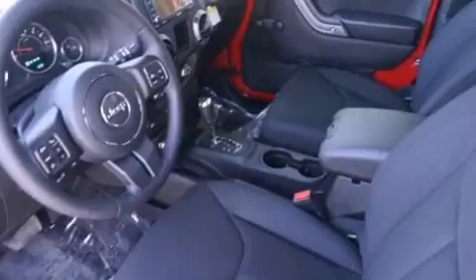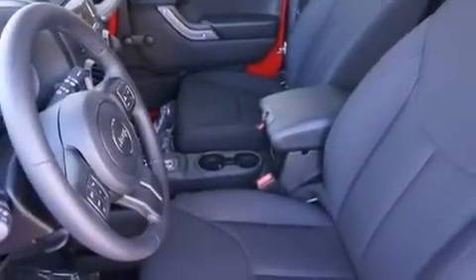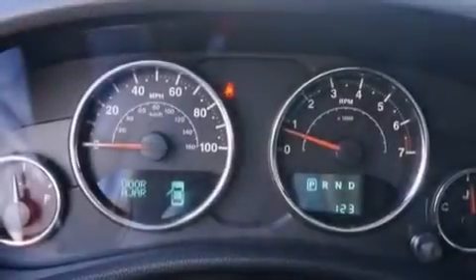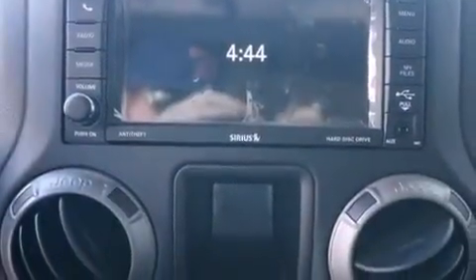The following features are also included: cruise control, steering wheel controls, a rear window defroster, a six-speaker audio system, a passenger side airbag, external temperature display, an engine immobilizer theft deterrent system, four-wheel disc brakes with ABS, a rear window wiper, and an auxiliary power outlet.